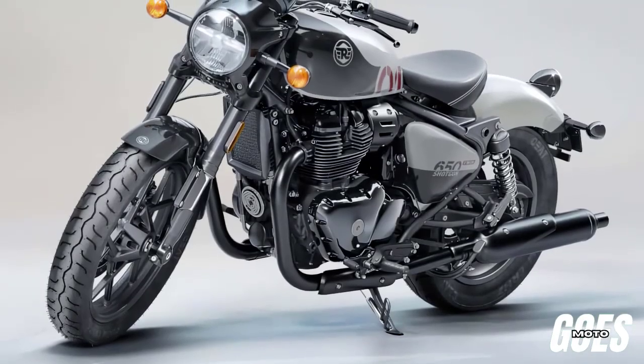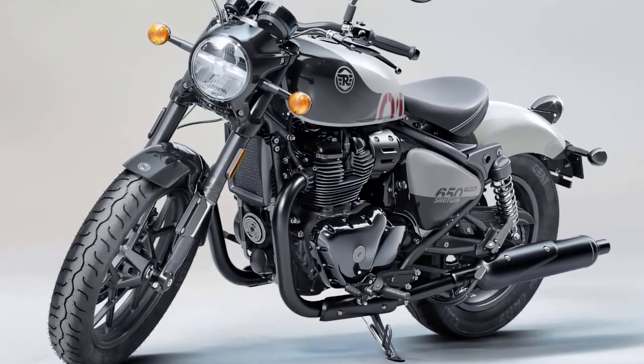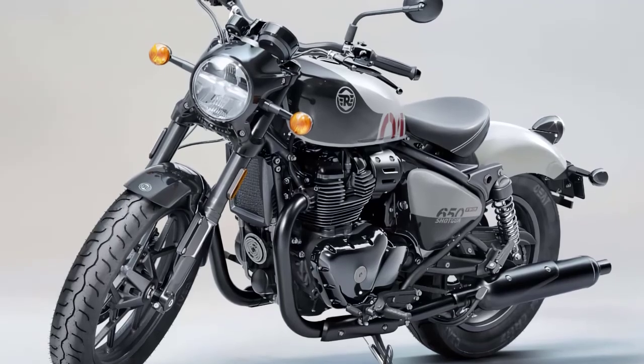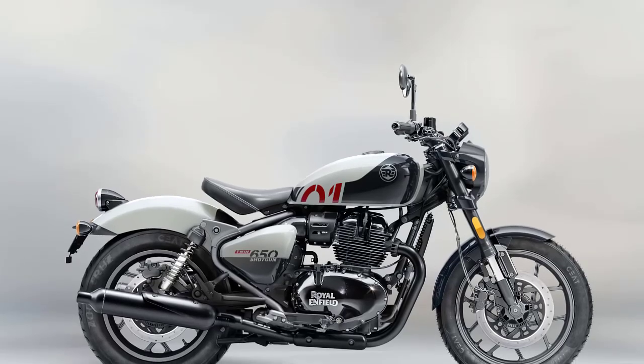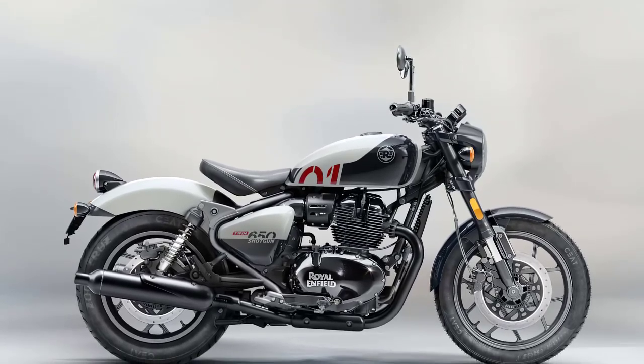Welcome back, riders and enthusiasts. Today, we're diving into the latest offering from Royal Enfield, the 2024 Shotgun 650. Let's uncover what makes this bike an intriguing addition to the lineup.